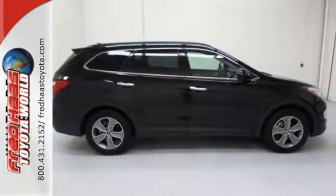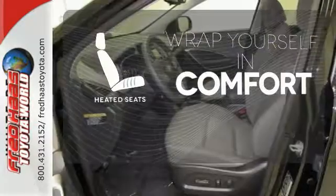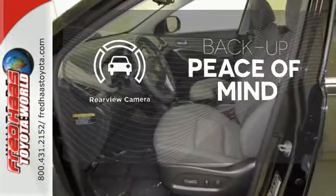Did we mention comfort? It also has heated front seats to ward off the chills. And hindsight is 20-20 with a backup camera.